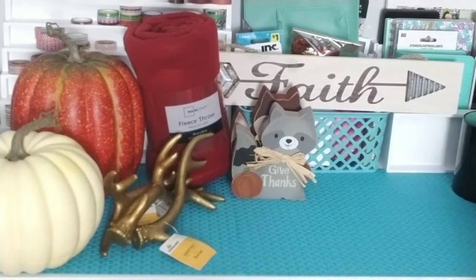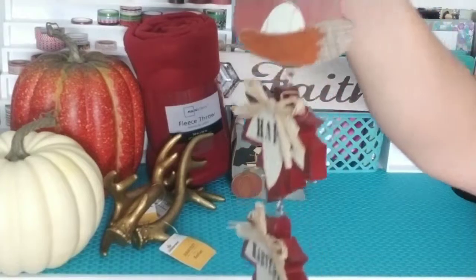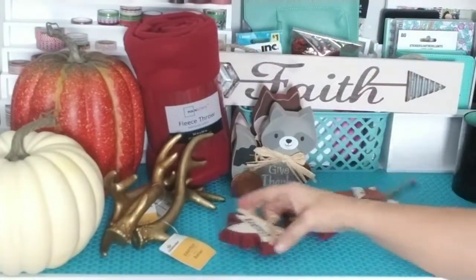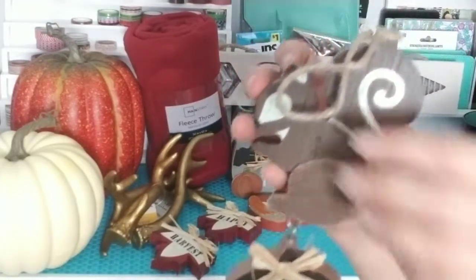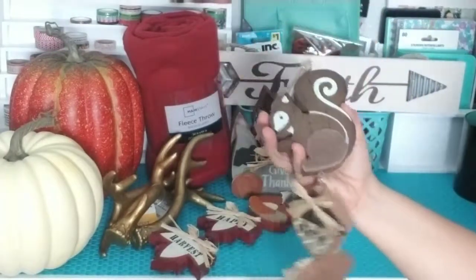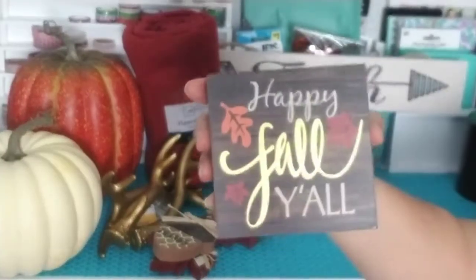They also have these other signs too — there's a little fox that says 'happy harvest.' And I also got this little squirrel to hang your acorns — it says 'give thanks.' Then I found this 'happy fall y'all' sign.